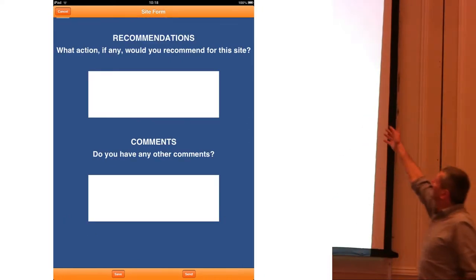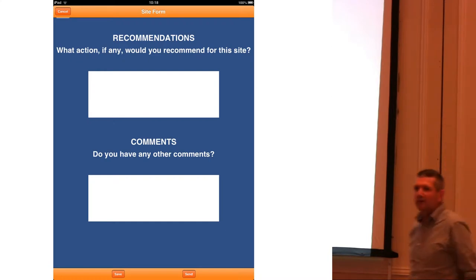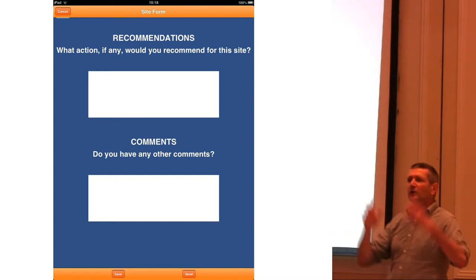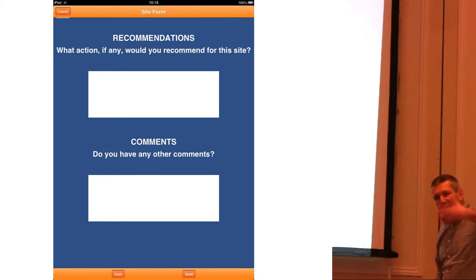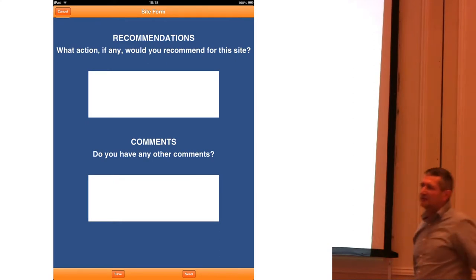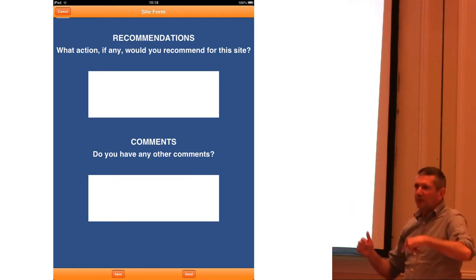The most important part is the recommendations section: 'What action, if any, would you recommend for this site?' We are asking the public to look at those twelve and a half thousand records — many of which we have already prioritized as having the highest research potential — but then say, which ones do you think we should be working on together?